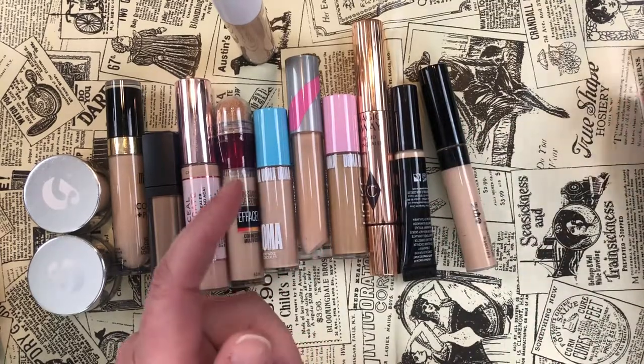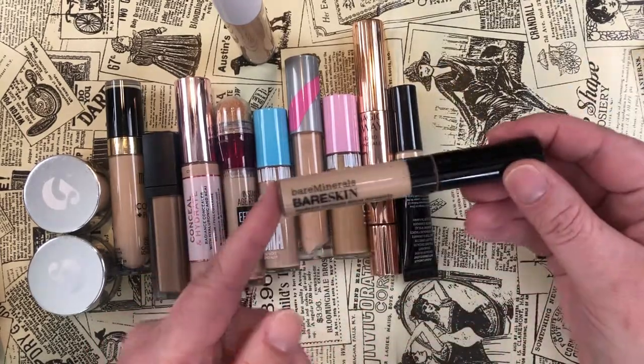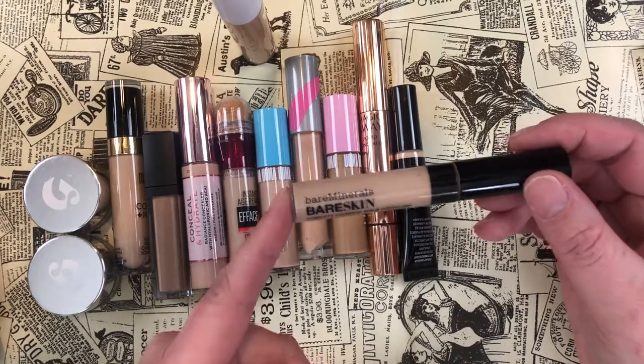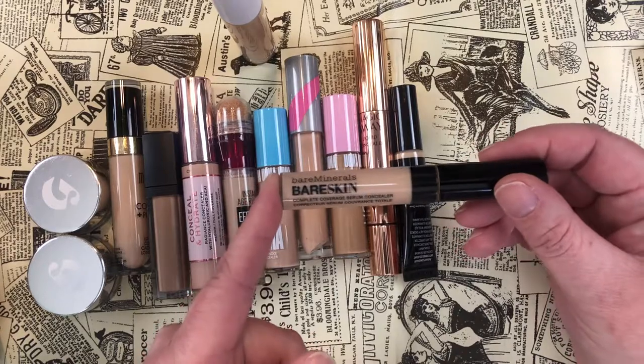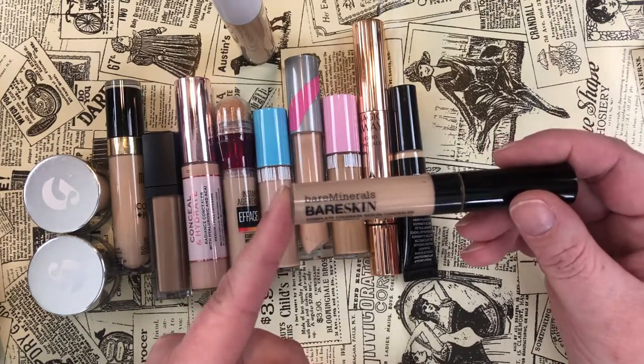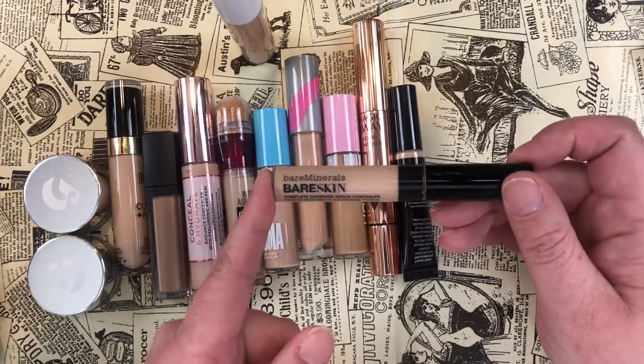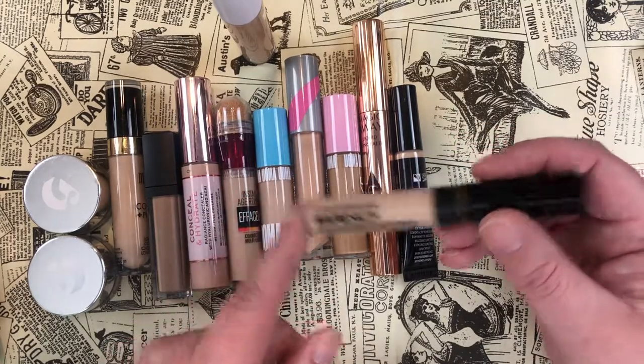Another favorite is the bareMinerals Bare Skin Complete Coverage Serum Concealer in shade Light — definitely in my top three concealers. It is the most hydrating thing I've ever tried. If you struggle with dry under eyes, this is beautiful.